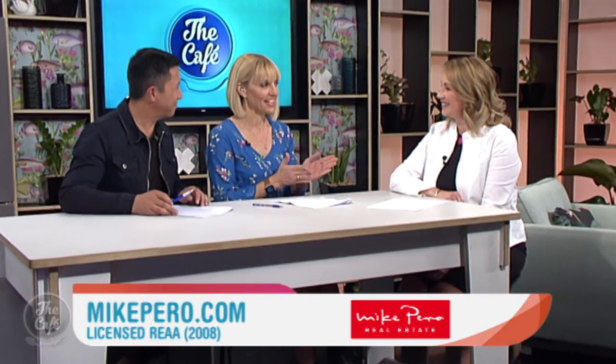It is that time again to see some more open homes with Elaine Burkett from Mike Pirro Real Estate. Morning Elaine. We're halfway through the school holidays, so we're going to look at some family favourites.